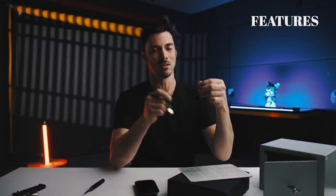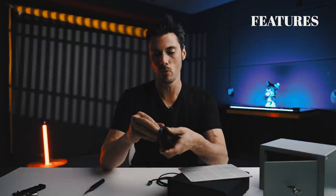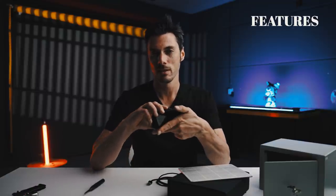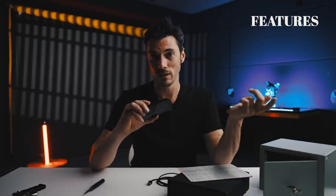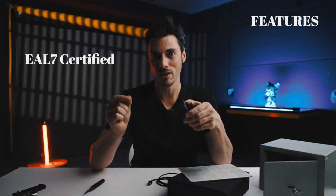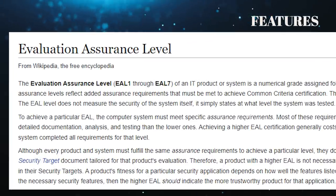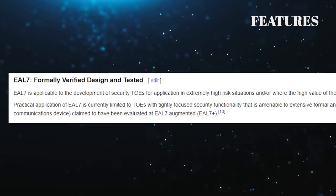Now, I know what you're wondering — why is this cable here? There is a USB-C port, but this is for charging only, and that's it. But most importantly, this is an EAL-7 certified device. In fact, it's the only financial product anywhere in the world to have this certification, or so they claim. EAL — Evaluation Assurance Level 7 — that's the highest you can get: formally verified, designed, and tested.